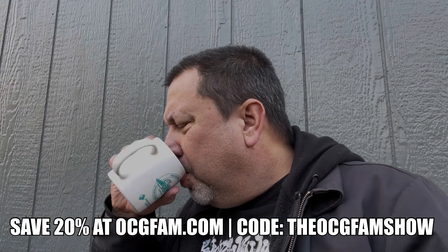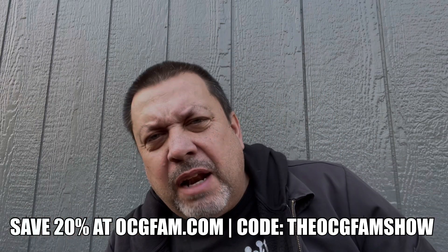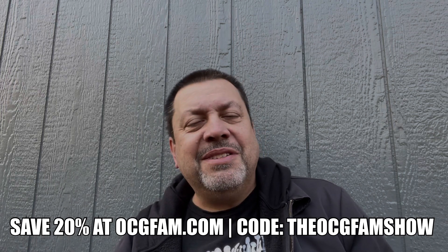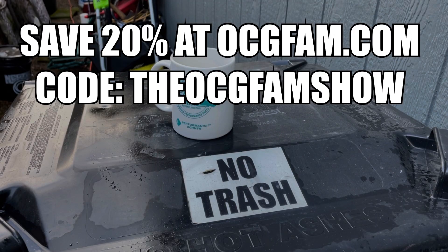What do you think? Informative, entertaining, helpful? Let me know in the comments and we'll talk about it. I love you, I'll see you tomorrow — the OCG Fam Show, it's pretty good, it happens every day. See you tomorrow.